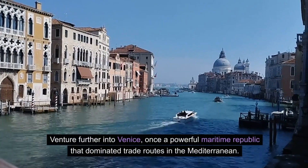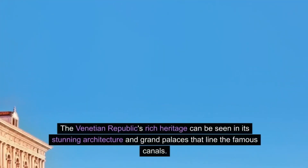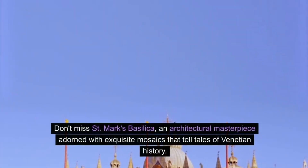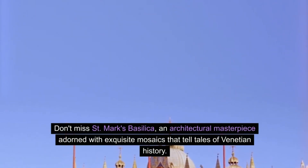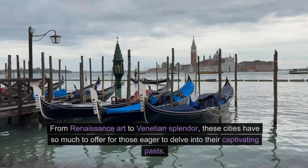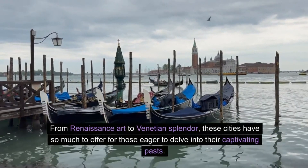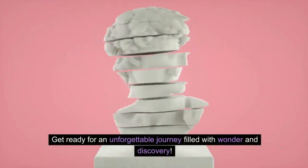Venture further into Venice, once a powerful maritime republic that dominated trade routes in the Mediterranean. The Venetian Republic's rich heritage can be seen in its stunning architecture and grand palaces that line the famous canals. Don't miss St. Mark's Basilica, an architectural masterpiece adorned with exquisite mosaics that tell tales of Venetian history. Immerse yourself in the vibrant history and culture of Florence and Venice as you uncover their hidden gems.